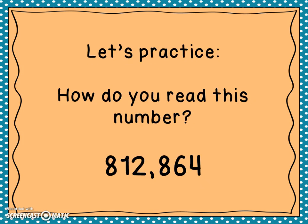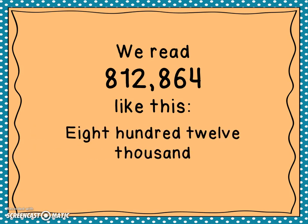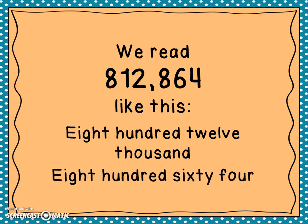So let's practice. How do you read this number? We read this number like this: eight hundred twelve thousand eight hundred sixty-four. Again, we said 'thousand' because we have the comma right here.